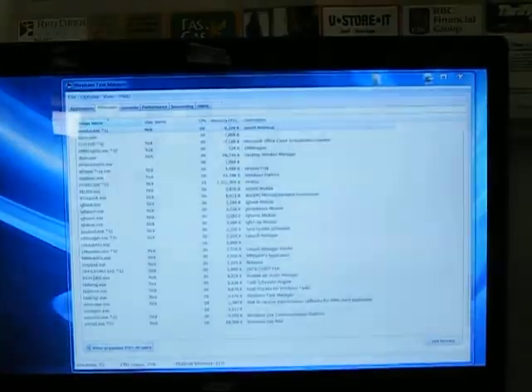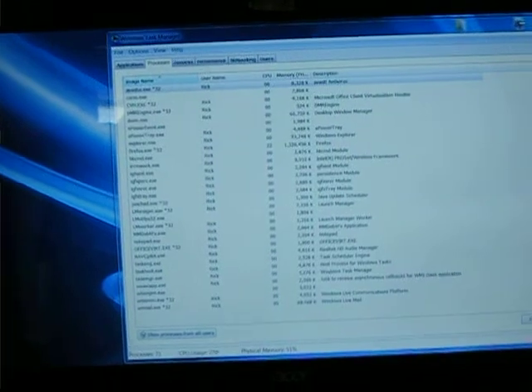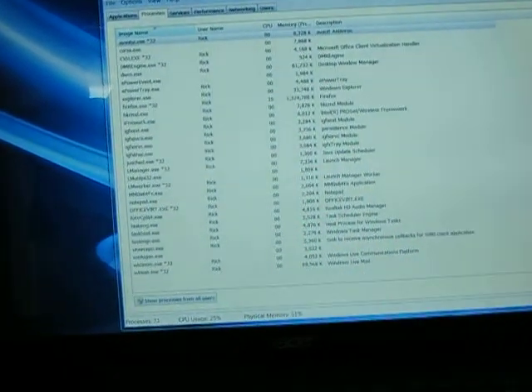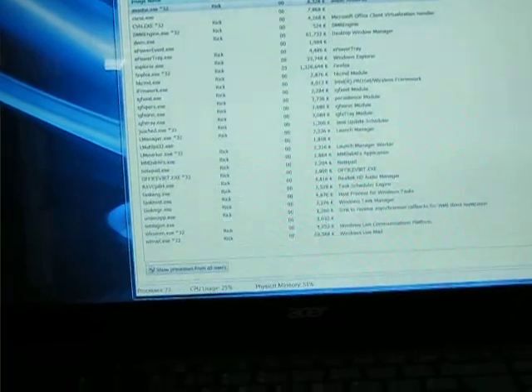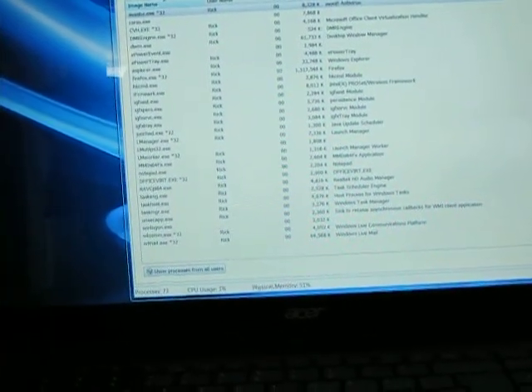My physical memory is sitting at 51%, CPU usage is 25%, and I've got 73 processes going.